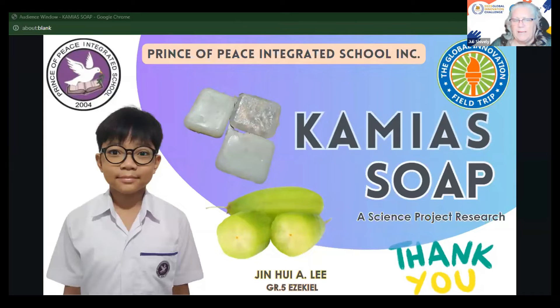So you figured that out. But then how did you figure out the right balance of ingredients and the preparation for your soap? Did you have to try a lot of different batches to get it to be the right consistency? Or how did you figure out how to make it?